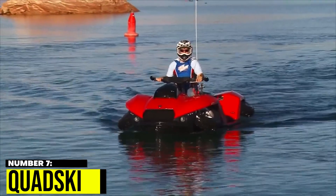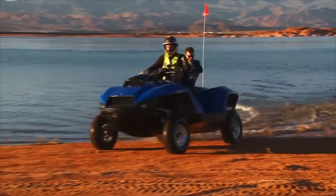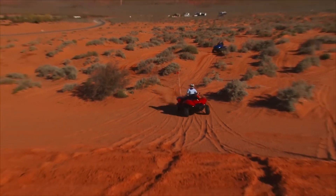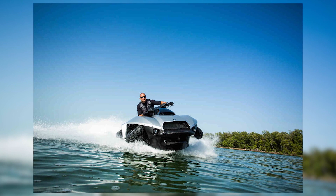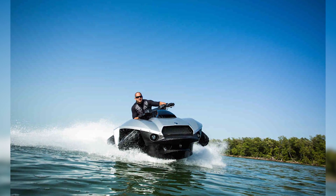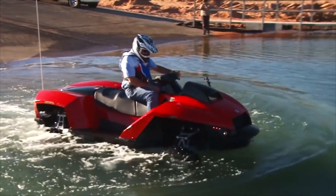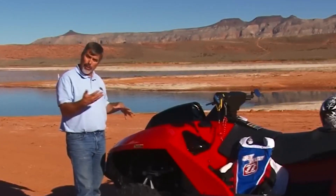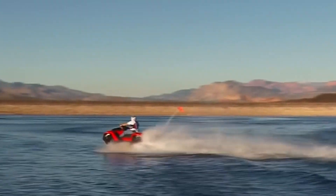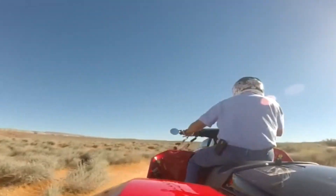Number 7: Quadski. The Quadski is a unique amphibious vehicle that can transform from an ATV into a personal watercraft in just seconds. It can reach a top speed of 45 mph on both land and water. Powered by a 1.3-litre BMW engine with a hydro drive system, it glides smoothly through the water. The interior features waterproof seats and a digital dashboard. The Quadski is the perfect vehicle for those who want to explore both land and water.